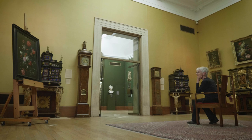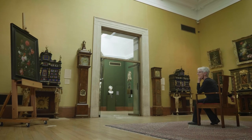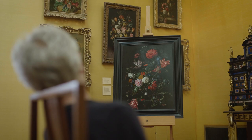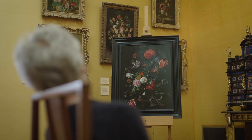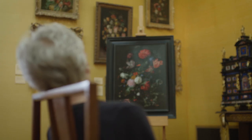Welcome to the Fitzwilliam Flower Gallery. We are surrounded by flowers from all seasons, keeping fresh across the ages. We still ourselves in the face of this cacophony of colour, shape, form and symbolism.